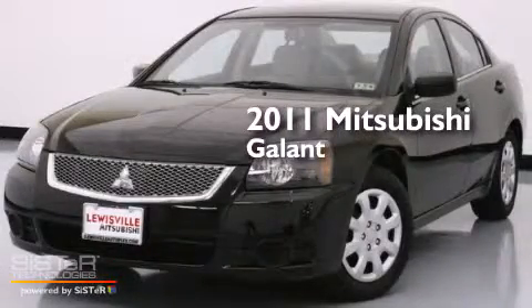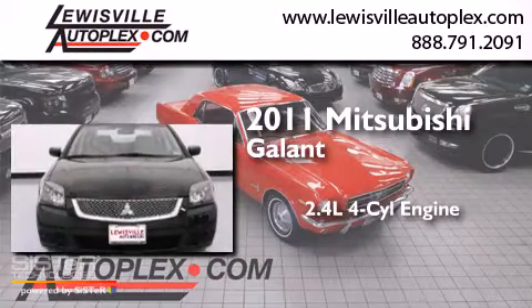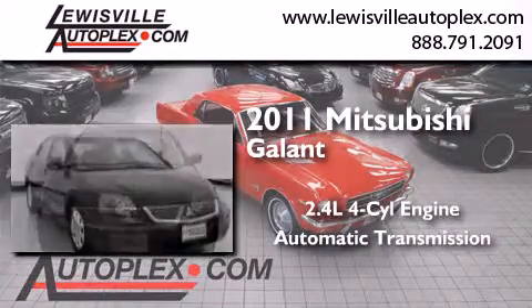This is a 2011 Mitsubishi Galant. It has a 2.4-liter four-cylinder engine and an automatic transmission.